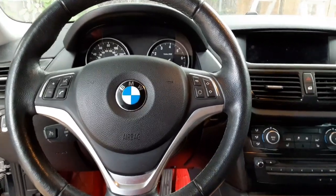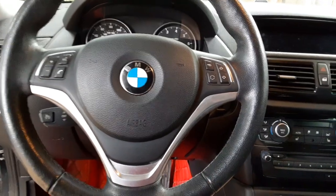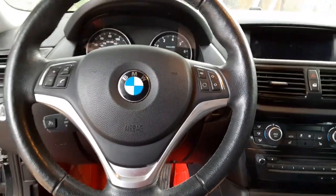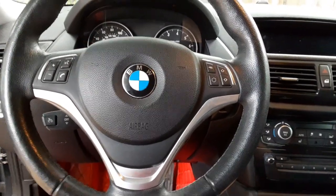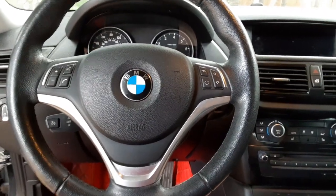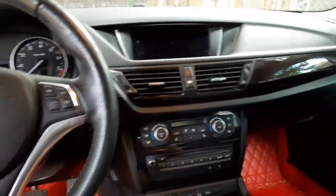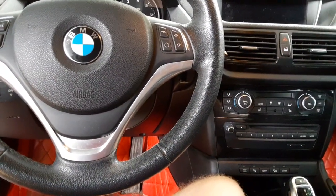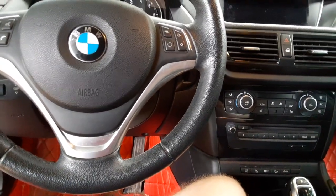Three years ago I made a video on getting this 2014 BMW X1 — it's gotten some pretty good views and people still comment on it. I thought some might be interested in a three-year update. When I made that video, my car had 67,000 miles; it now has about 120,000 miles — so that's 53,000 miles in three years.